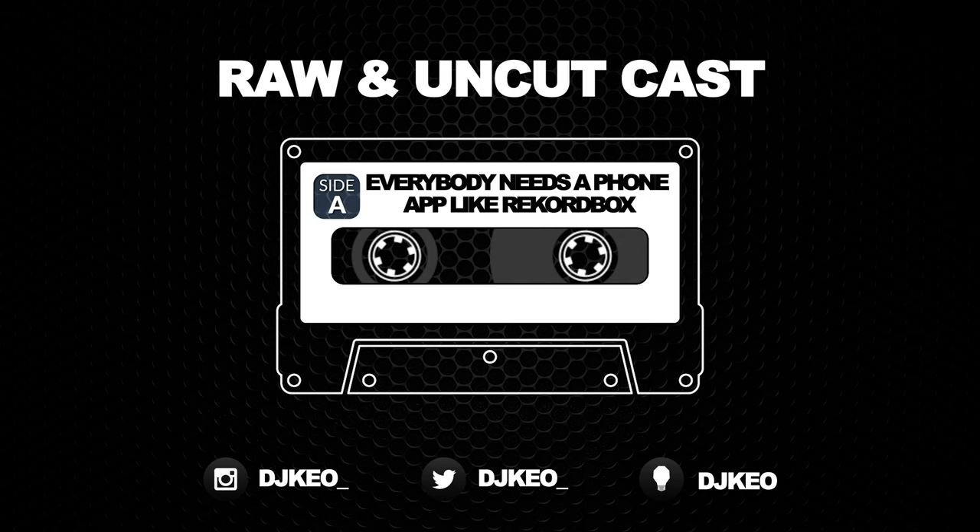I hope other companies embrace this and go forward. Let me know what you guys think about this. If you'd like to support the channel, hit the Teespring store — DJ Keo link is in the description. Thank you for watching. Please like, subscribe, and peace out.